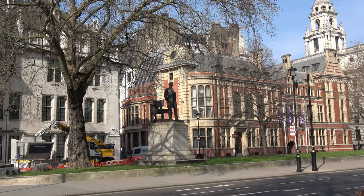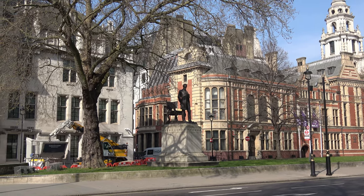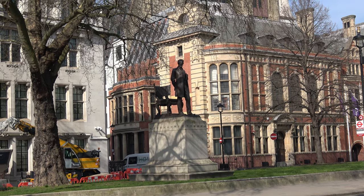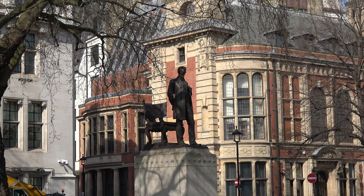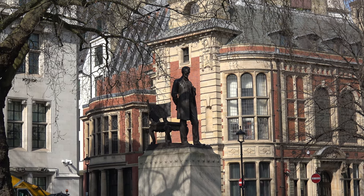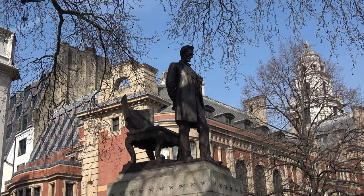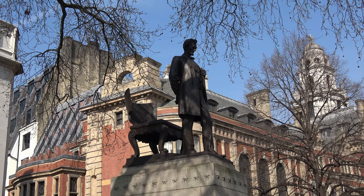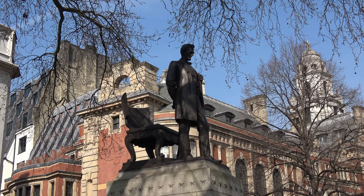Just behind the square is the statue to Abraham Lincoln. He was President of the United States from 1861 to 1865, famous for the Gettysburg Address and for bringing in the bill that put an end to slavery. This Lincoln statue is known as the Standing Lincoln — the famous one in America has him seated.